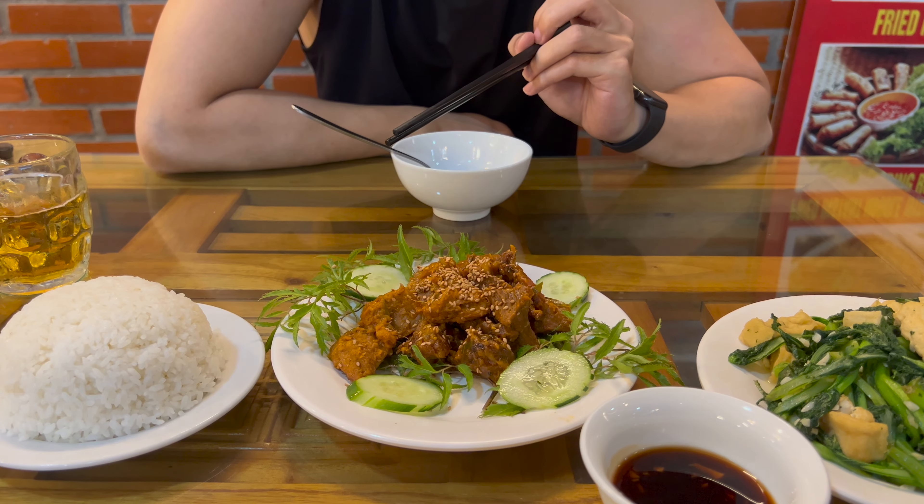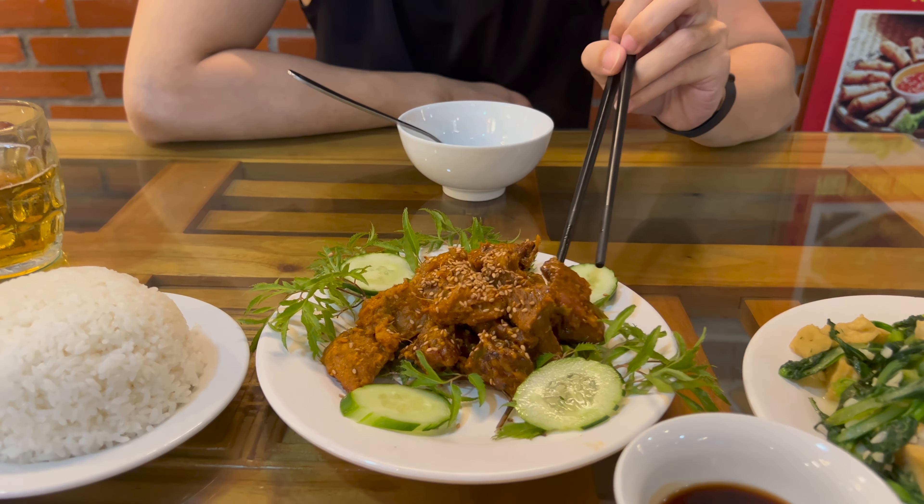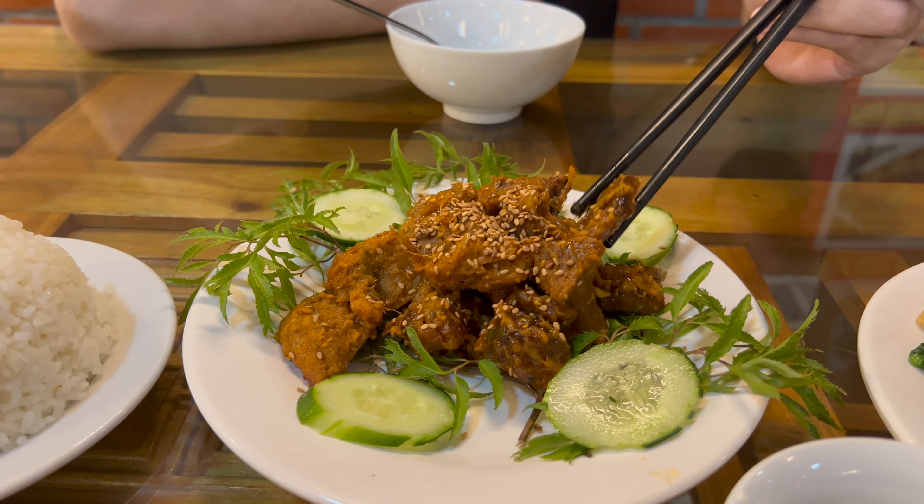After Bai Dinh Pagoda, we had dinner at Family Restaurant to try goat meat, which is a famous local dish in Ninh Binh. Our experience with it was that we didn't quite like it — the meat is on the tougher side. But I do have friends who love it, so definitely go and try it and tell me if you like it or not.